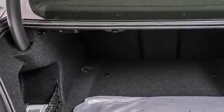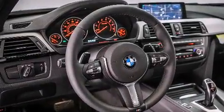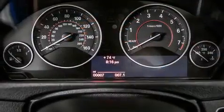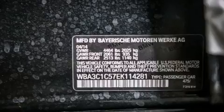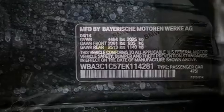Its top features and packages include the premium package, BMW apps, comfort access, a power moonroof, a smartphone adapter, satellite radio, Dakota leather upholstery, the M-Sport package, a sport suspension, and the navigation system will help you get from point A to point B on time.